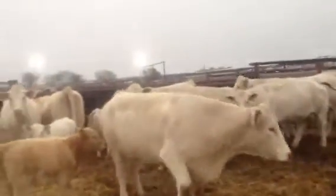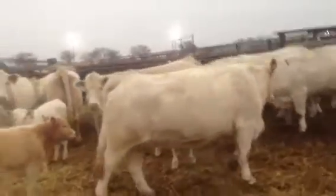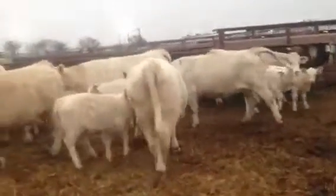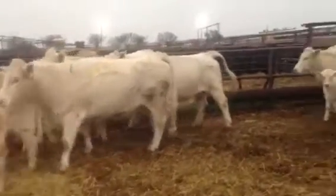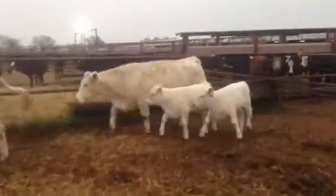Club calf guys, pay attention here. West uses these. These are full French-type cows — old school Charolais. Big hip, big rear end. Put your clubby bull on these — what more could you want?